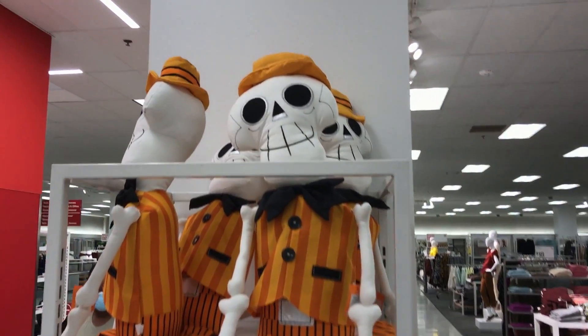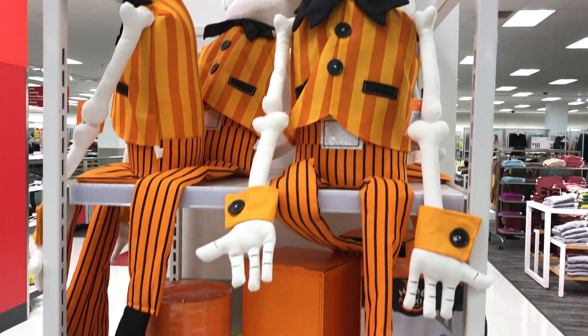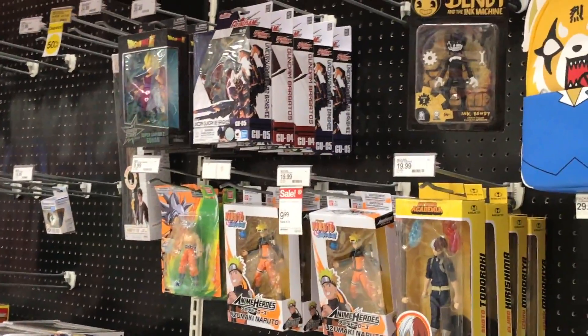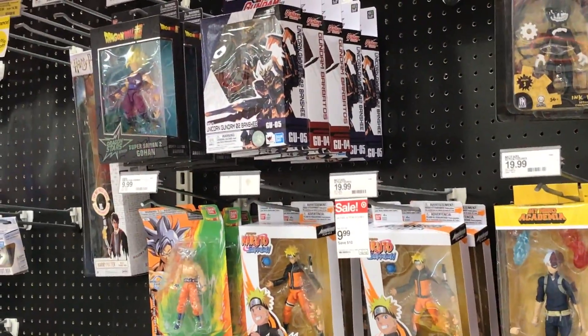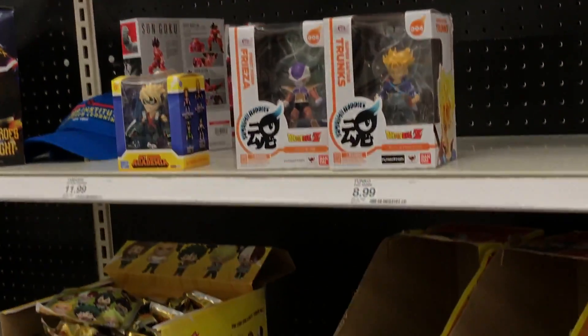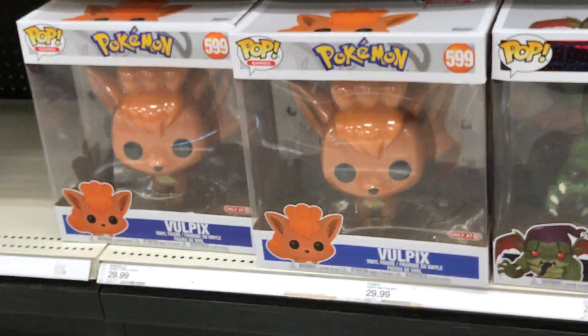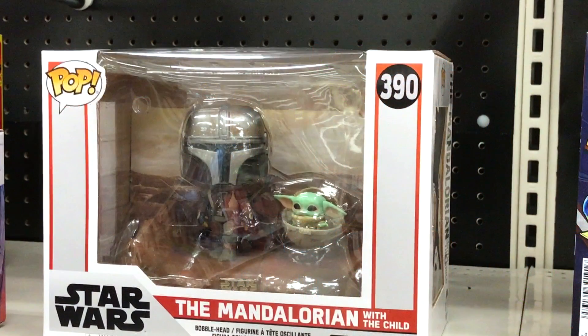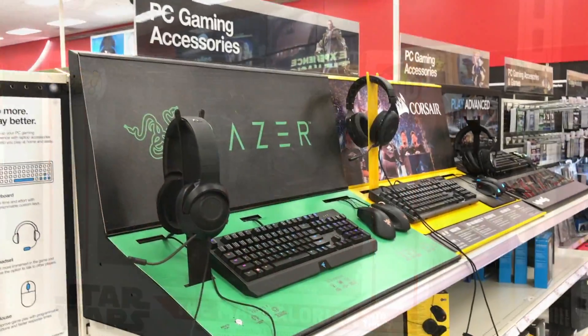Oh, this is cute. I see anime — I've been seeing a lot of anime figures lately, and at GameStop too. Pokemon. Oh, cute unicorn. Oh, Mandalorian.